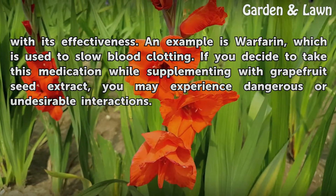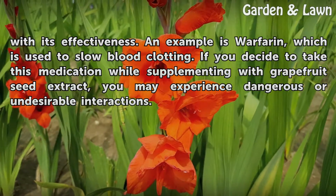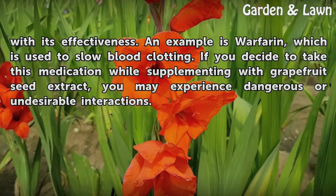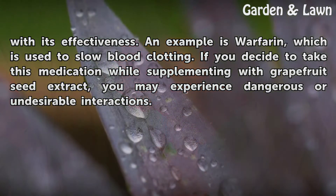An example is warfarin, which is used to slow blood clotting. If you decide to take this medication while supplementing with grapefruit seed extract, you may experience dangerous or undesirable interactions.